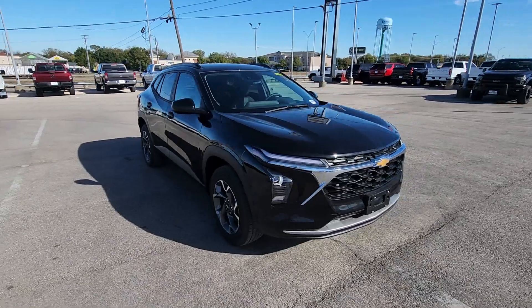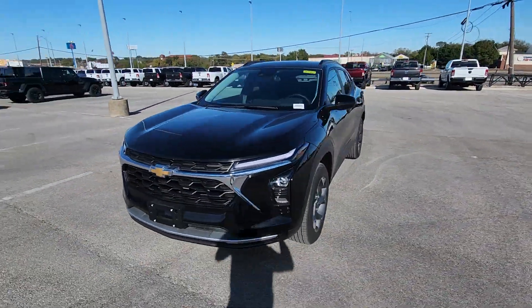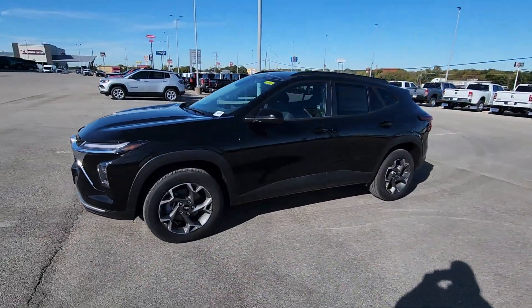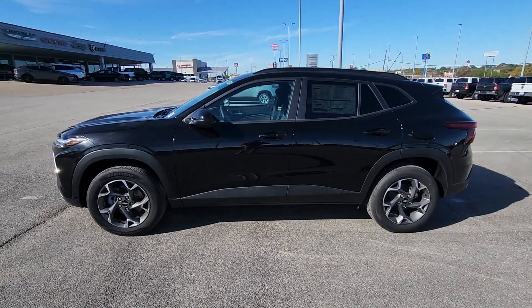Heated steering wheel, lane departure warning, keyless entry, heated driver's seat, satellite radio, heated mirrors, adaptive cruise control, backup camera, premium sound system, aluminum wheels.